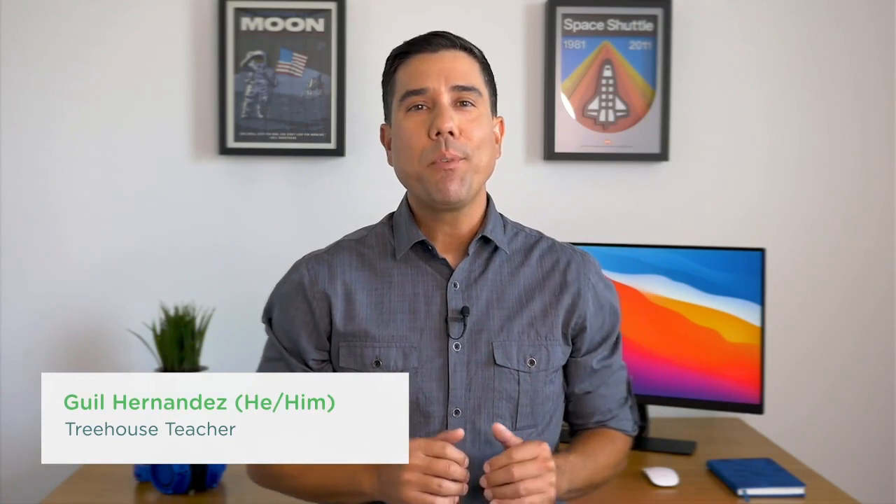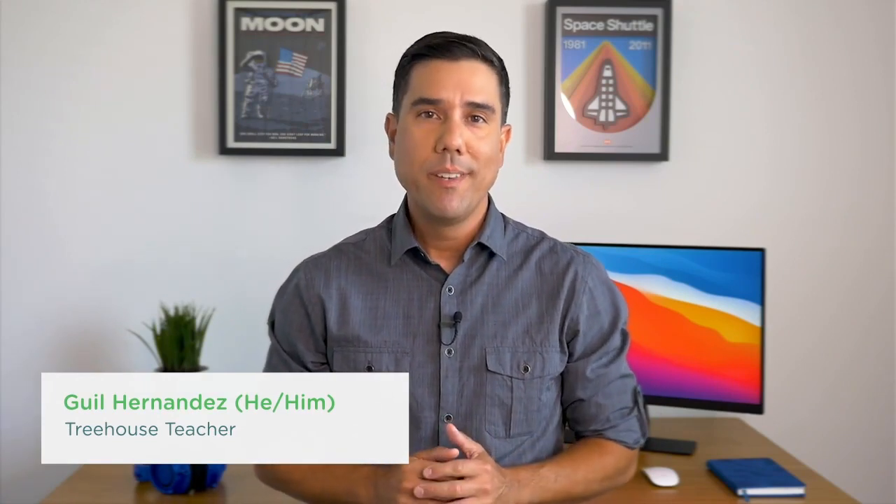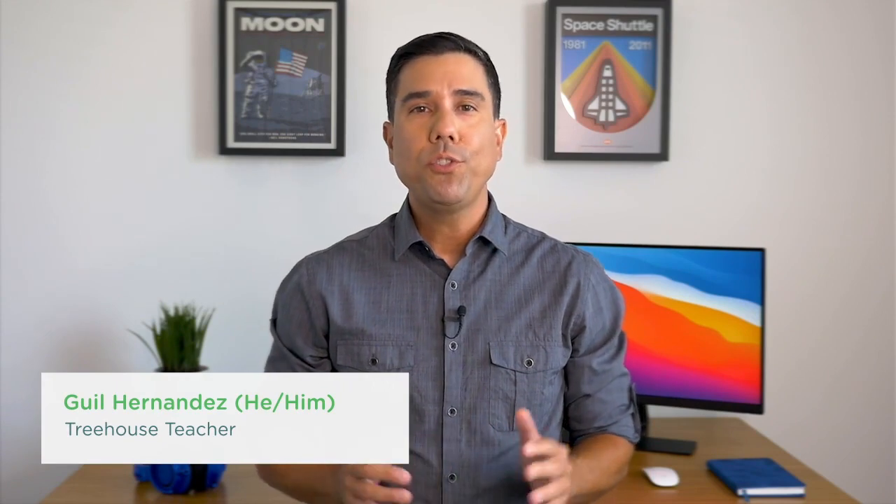Hi, everyone. I'm Gil, a developer and instructor here at Treehouse. My pronouns are he, him. In this workshop, I'll introduce you to Coda, the all-in-one doc that combines the best of documents and tables and gives people the power to build apps. Coda will support you in your Treehouse learning journey and beyond as you start your professional career.